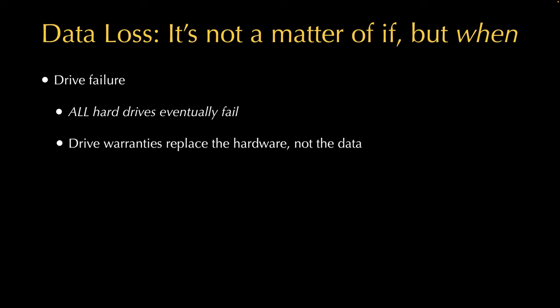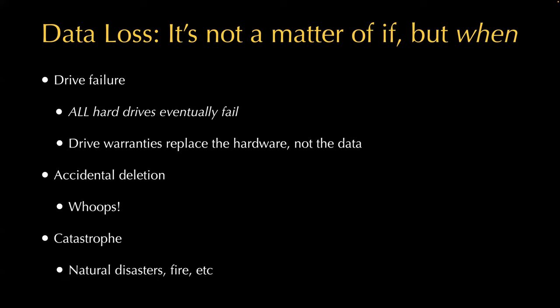You might have a warranty on your hard drive that replaces the drive but not what's on it, so be aware of that. You could also accidentally delete files — I've done this, accidentally dragging things to the trash. And then of course there's catastrophic failure: a natural disaster like a tornado, fire, or flood that potentially wipes out your house. These are all reasons to protect our data.